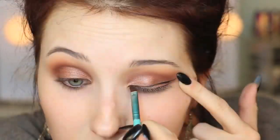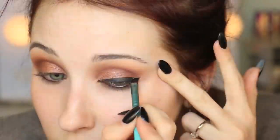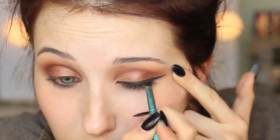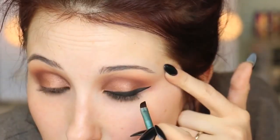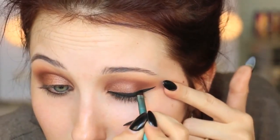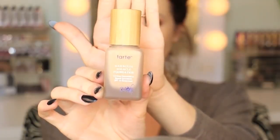Then I'm going in with eyeliner - I started off using the Maybelline Eye Studio gel liner and then switched over to Makeup Geek Immortal because Immortal is the blackest black gel liner in the world. I just traced the eyeliner, filled it in, and bada bing bada boom. Then I'm going in with false lashes - I am using Velour Lashes in the style Strike a Pose, my absolute fave. They are so natural and fluffy.